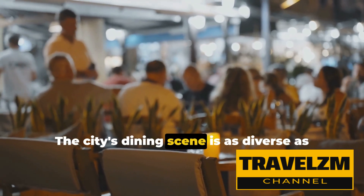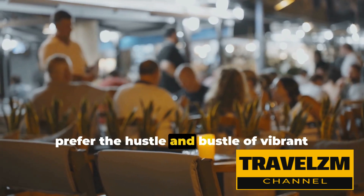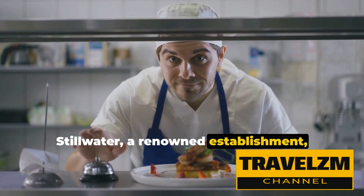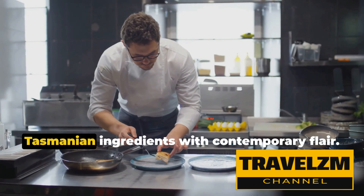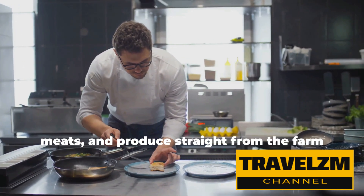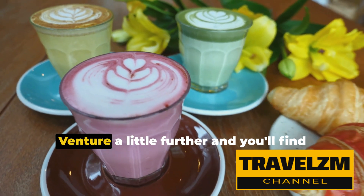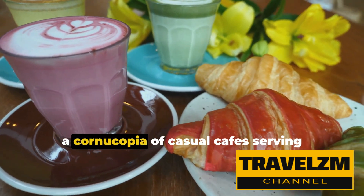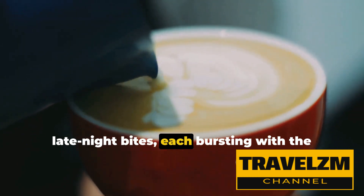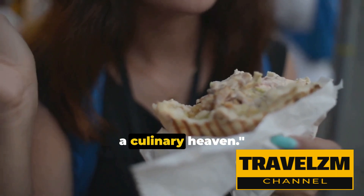The city's dining scene is as diverse as it is delicious. Whether you're a fan of fine dining or prefer the hustle and bustle of vibrant markets, there's a plate for every palate. Stillwater, a renowned establishment, serves up a scrumptious fusion of classic Tasmanian ingredients with contemporary flair. Freshly caught seafood, locally sourced meats, and produce straight from the farm are all on the menu. Venture a little further and you'll find a cornucopia of casual cafes serving everything from hearty breakfast to late-night bites, each bursting with the flavors of Tasmania. For the foodies out there, Launceston is a culinary heaven.